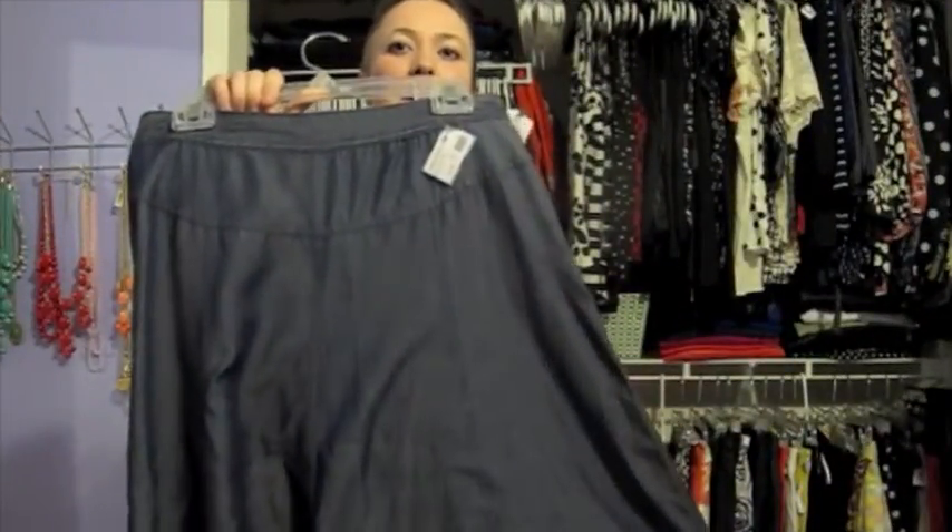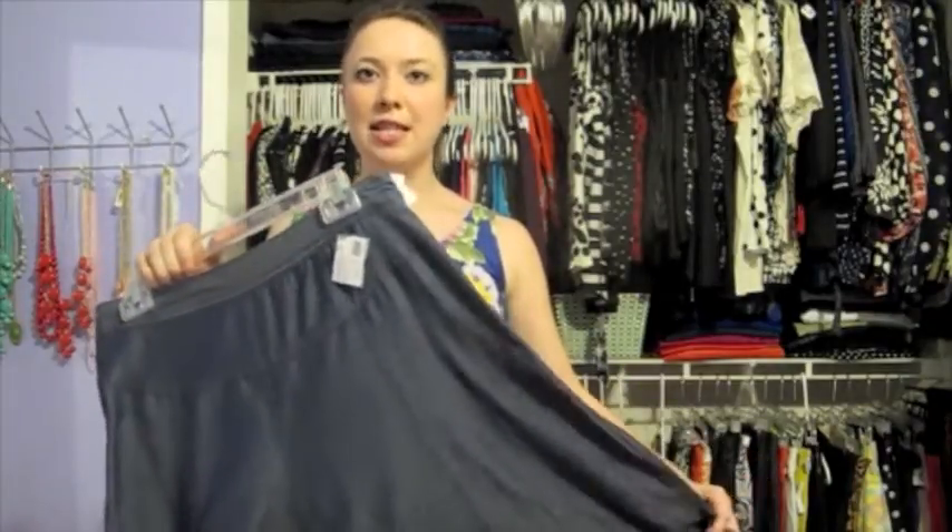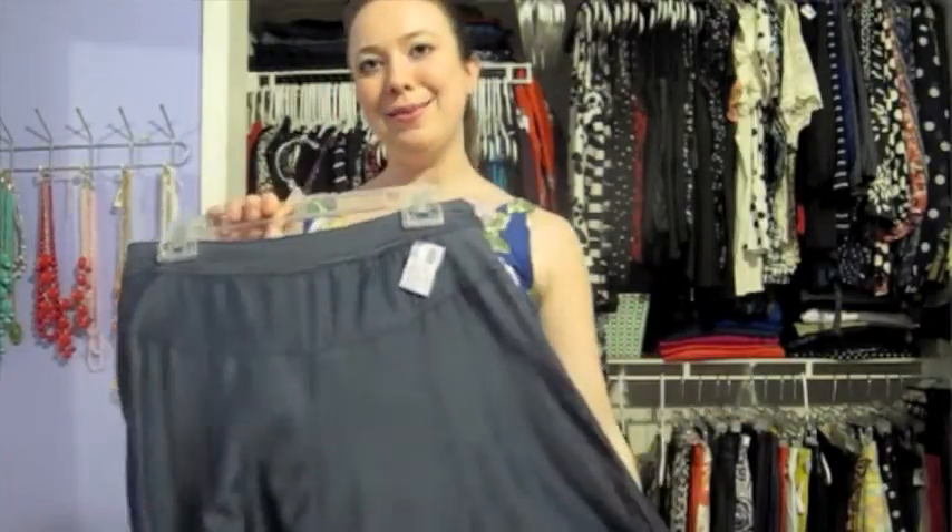Next up from the Freestyle Outlet I found this Charter Club skirt, and it's actually still got the original tags on it from Macy's. It was on sale at the Freestyle Outlet for $4.99. I really liked the sheen this one has, and again I love the shape — it still has that very 50s influence but I think it's a lot more modern for today. I think it'll be really cute with a printed blouse on top and maybe a wide colored belt.